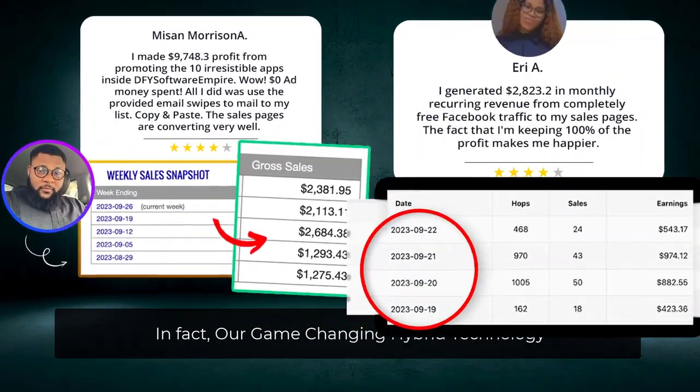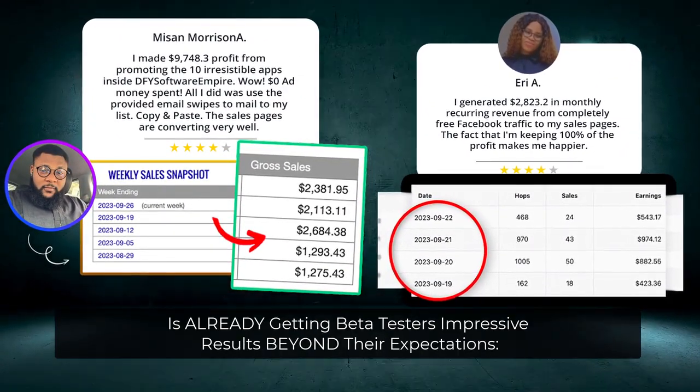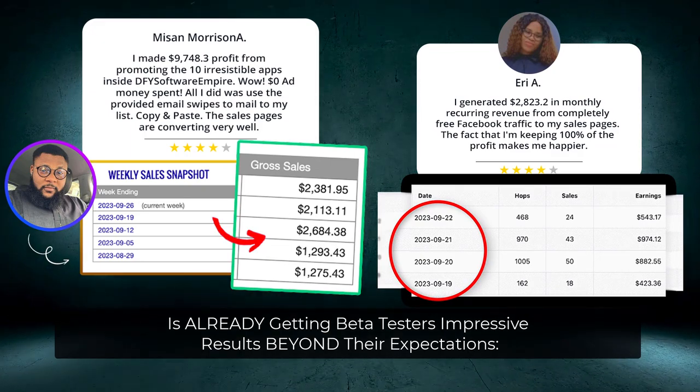And of course, all backed up by real results. In fact, our game-changing hybrid technology is already getting beta testers impressive results beyond their expectations.